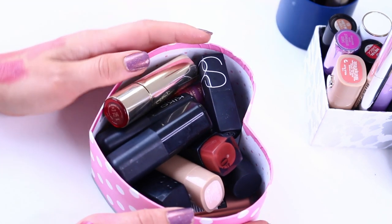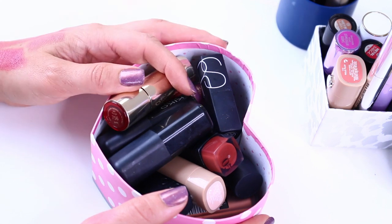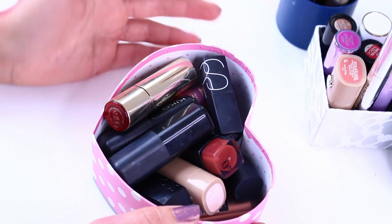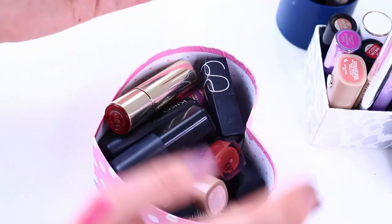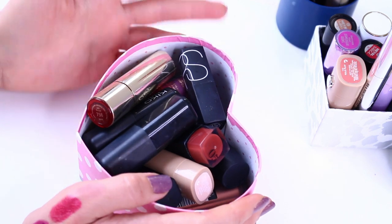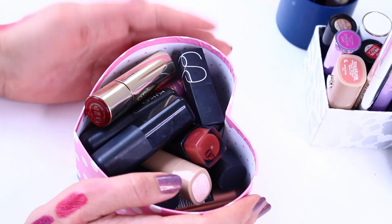Again, if you're grossed out by used makeup, don't buy it. But some people want at least to be able to experience the formula and swatch it, if not to wear themselves. So I'm providing it as a basically free resource for whoever wants to play with it on some level.